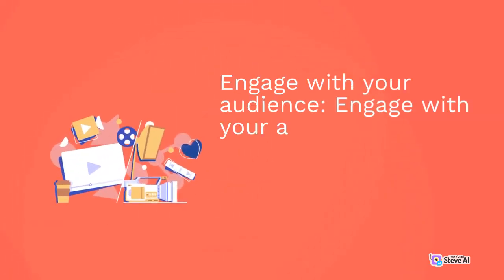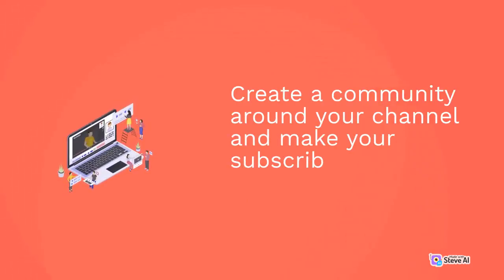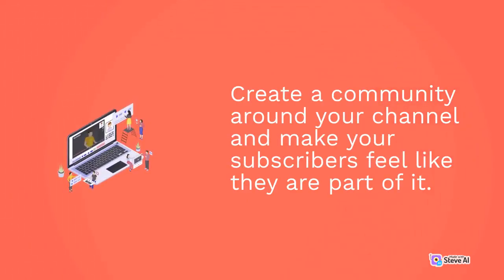Engage with your audience by responding to comments and asking for feedback. Create a community around your channel and make your subscribers feel like they are part of it.